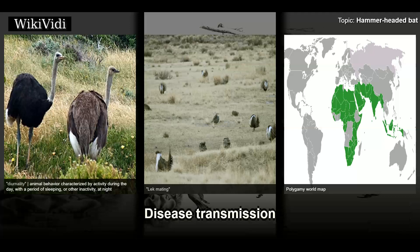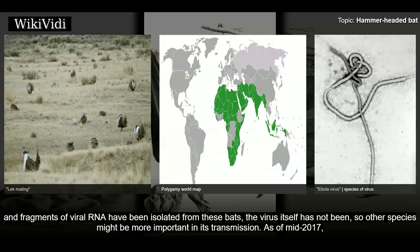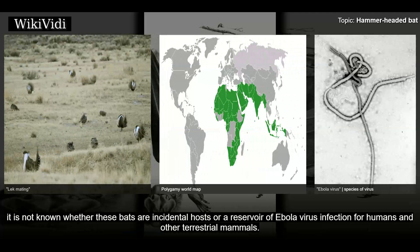Disease Transmission: The hammer-headed bat is one of three species of African fruit bat thought to serve as reservoirs for the Ebola virus. Although antibodies against Ebola virus and fragments of viral RNA have been isolated from these bats, the virus itself has not been isolated, so other species might be more important in its transmission. As of mid-2017, it is not known whether these bats are incidental hosts or a reservoir of Ebola virus infection for humans and other terrestrial mammals.